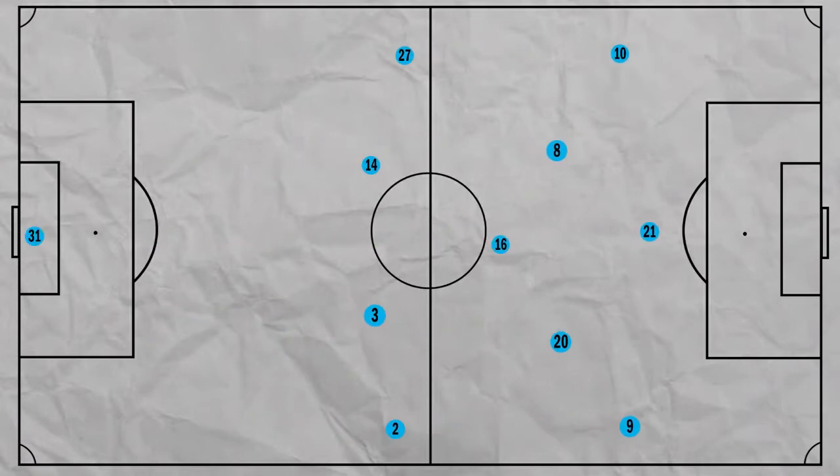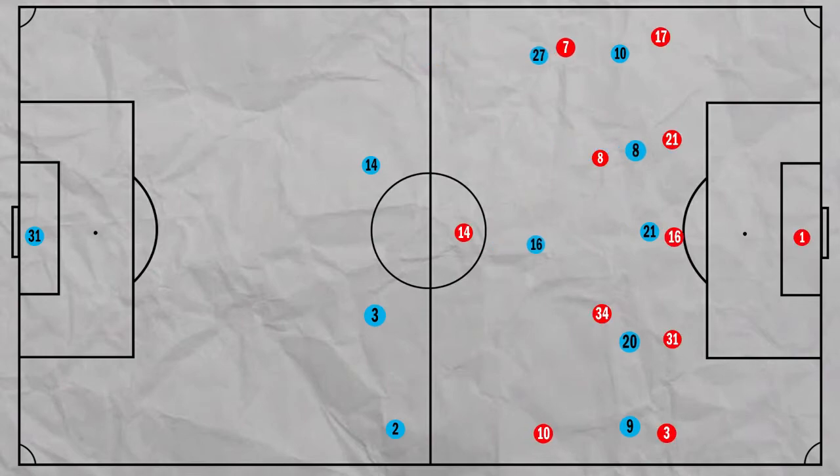Arsenal was defending with a 5-4-1 shape in their own half, so Bernardo and Gundogan pushed high, along with Walker pushed into midfield. Jesus often moved wide to create a 3 vs 2 advantage in the wide area, making him free to cross and create danger in the box, with Gundogan pushing into the box as well.